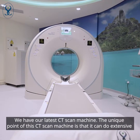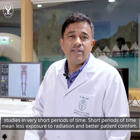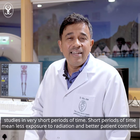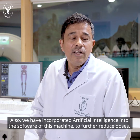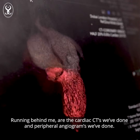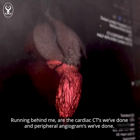We have our latest CT scan machine. The unique point of this CT scan machine is that it can do extensive studies in very short periods of time. Short periods of time mean very less radiation and better patient comfort. We have also incorporated artificial intelligence into the software of this machine so we can further reduce doses. You can see running behind me are the cardiac CTs and the peripheral angiograms we have done.